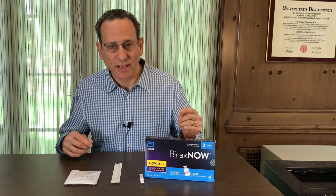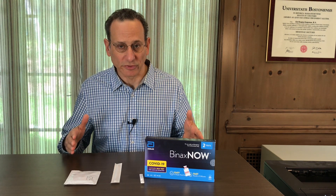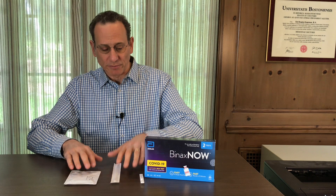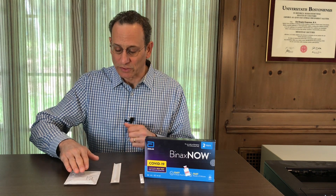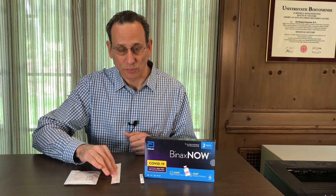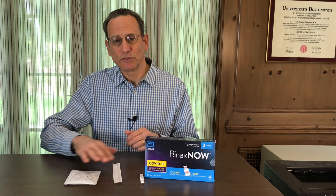The BinaxNOW test costs about $24. You can get it at your local pharmacy, and it actually comes with two tests. This is just one set, but it comes with two sets, each including a test pad, a specimen collector — basically a swab — as well as a dropper bottle.